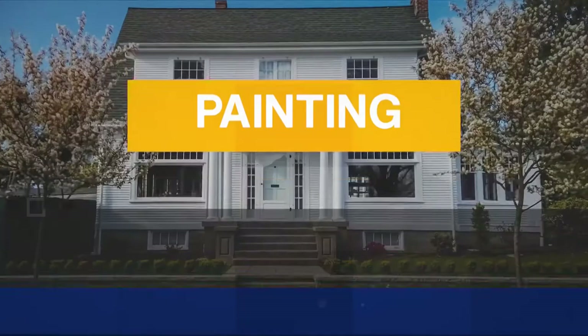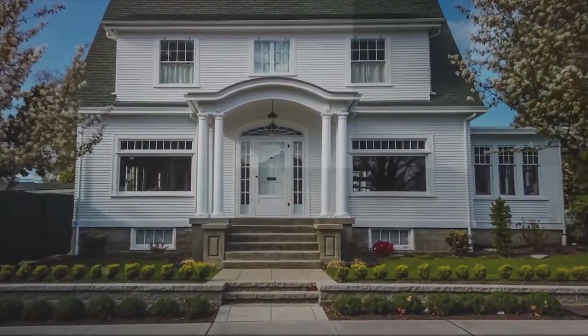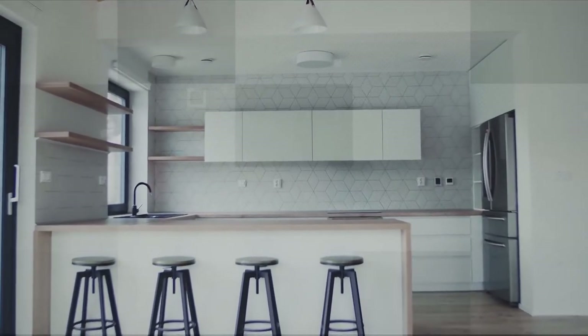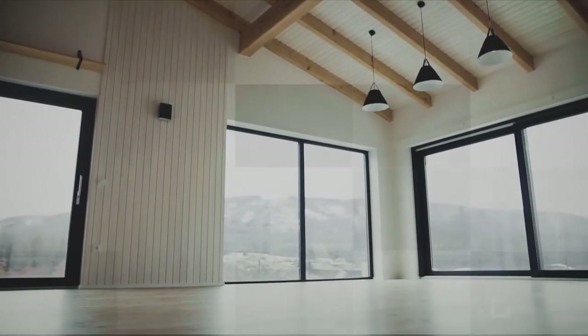I like to start with the simple obvious one: painting. Painting is one of the things you're going to get the most return on, inside and outside. Even if it's just white walls to start, a nice clean canvas is the best place to start and certainly a place where your money is well spent.